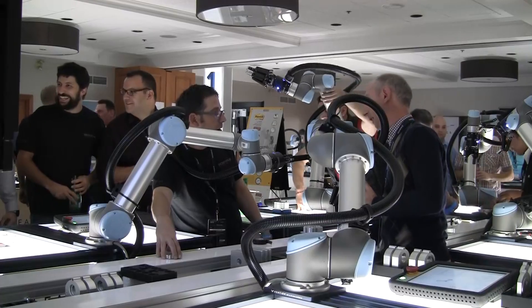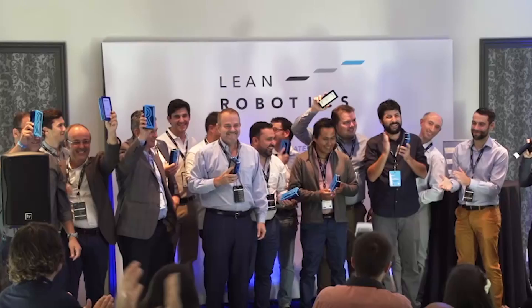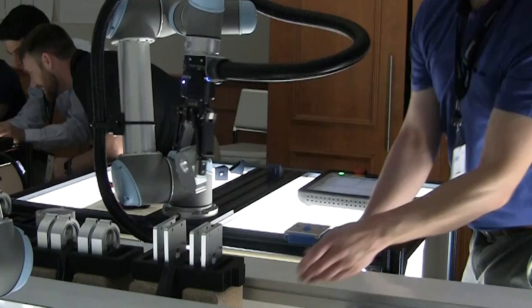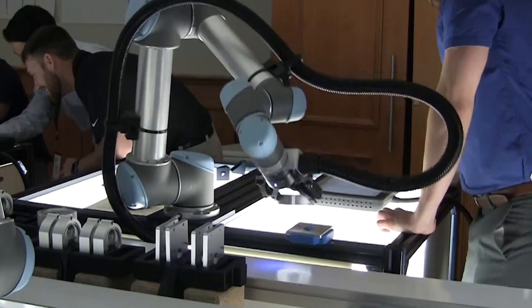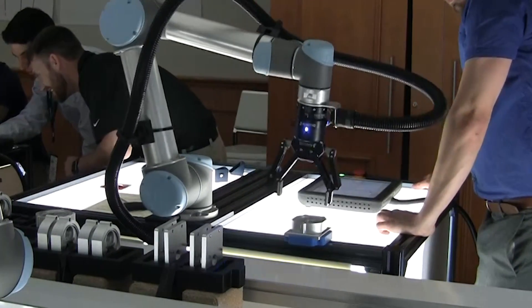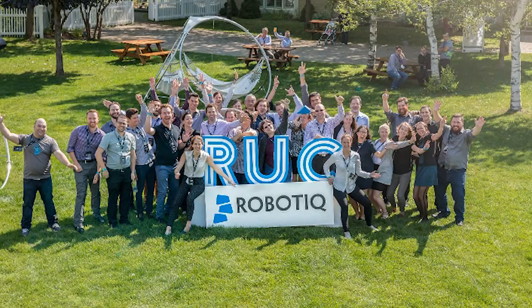Team four, also known as the Latin Dream Team, produced 60 parts — nine more than second-place team six. But this challenge was never just about the race to victory. It's about bringing the robotics industry together to demonstrate what can be accomplished when you have the motivation and all the right tools in one place. The only lingering question is how Roboteque will top this event at RUC 2018.